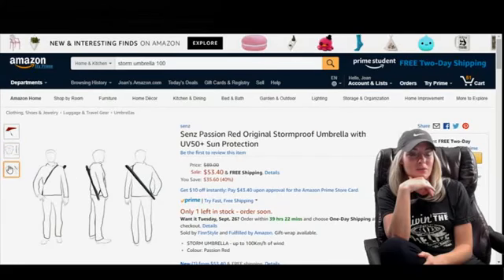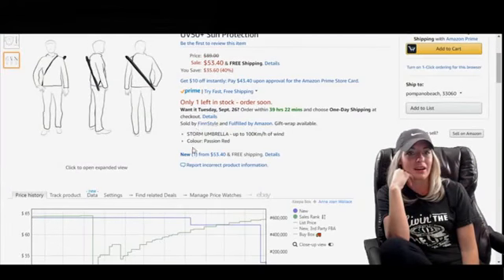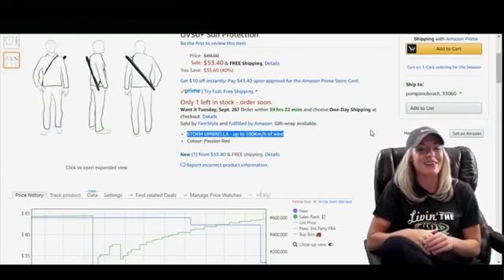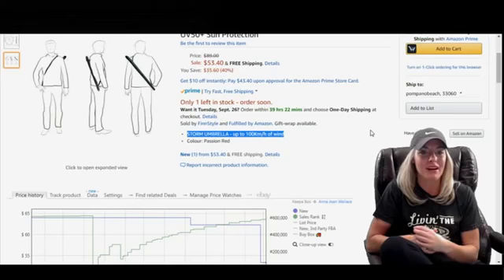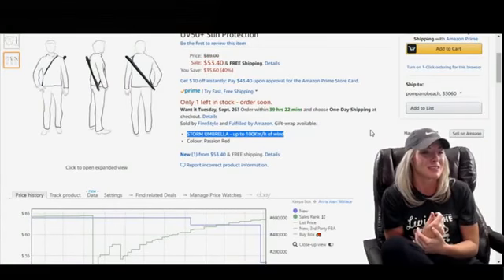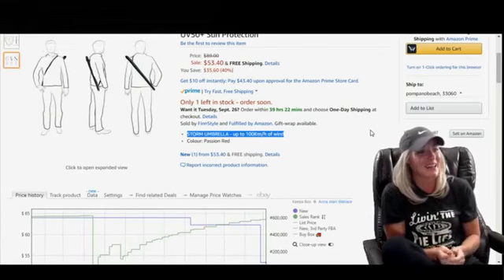It looks like he's holding a samurai sword. So, storm umbrella — that's a hundred kilometers? It'll withstand up to 60 mile an hour winds. I shouldn't joke too much because I know we did have a terrible hurricane, but you think of those weathermen out there and it's just gonna go boop — blown away.